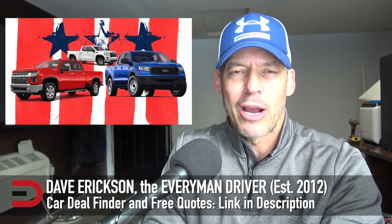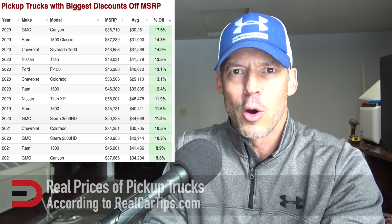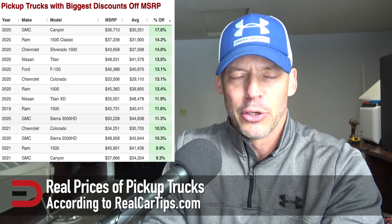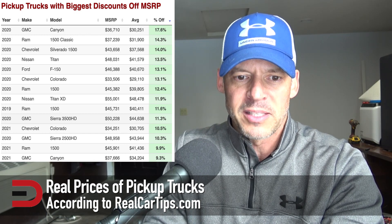If you're in the market for a new pickup truck, I've got great news for you. There are some huge incentives going on right now. I've got some numbers compiled by my buddy Greg over at realcartips.com. You can find a link to his website below this video — a great resource for things like this.